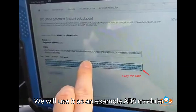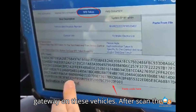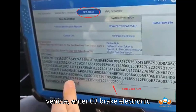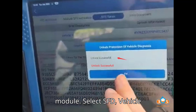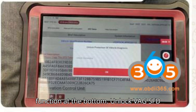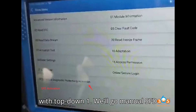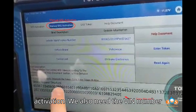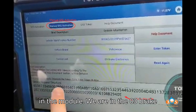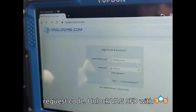We will use an ABS module as a common example for needing to unlock the SFD gateway on these vehicles. After scanning the vehicle, enter module 03 — Brake Electronics. Select SFD Vehicle Diagnostic Protection, then the Activation function at the bottom. We'll go to manual SFD activation. We also need the VIN number in the module. Copy that original request code.